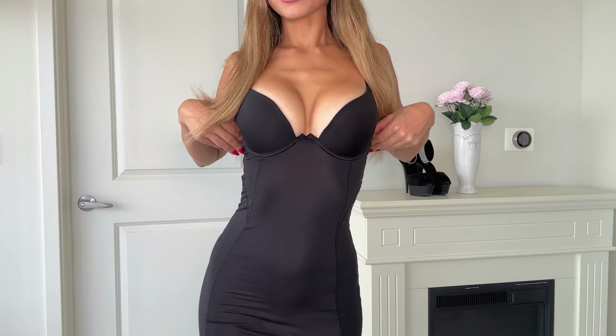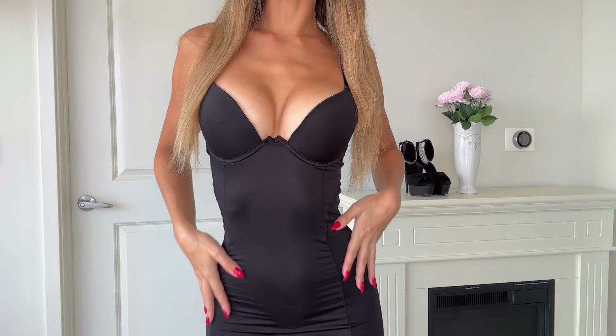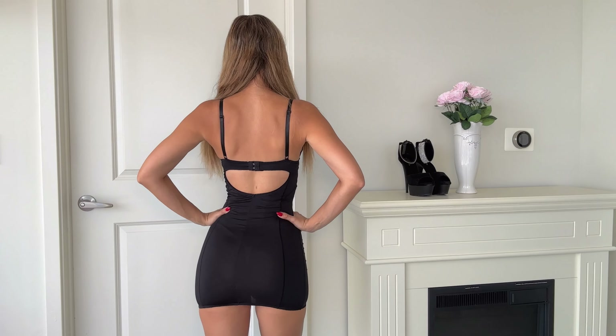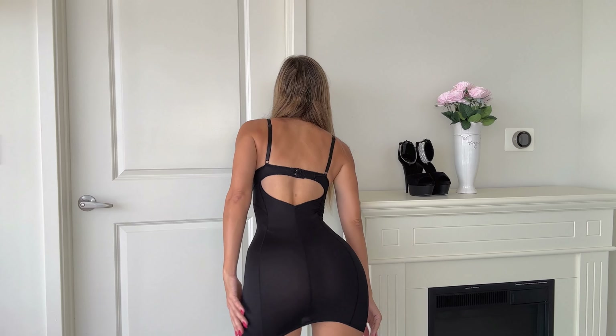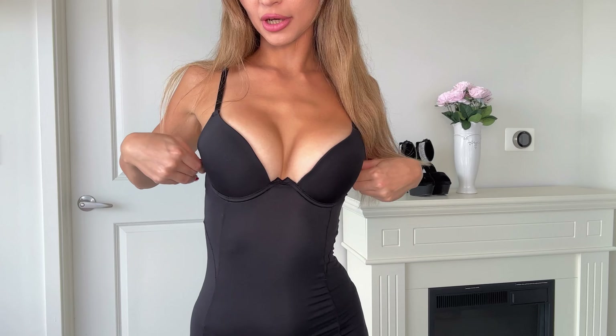This dress is actually from Amazon — I am surprised how beautiful it is. It is super form-fitting and it looks so good on me. Here's what it looks like from the back: it's nice and short, which is very nice. I feel like short dresses really suit me. It does have push-up cups and the straps are adjustable.